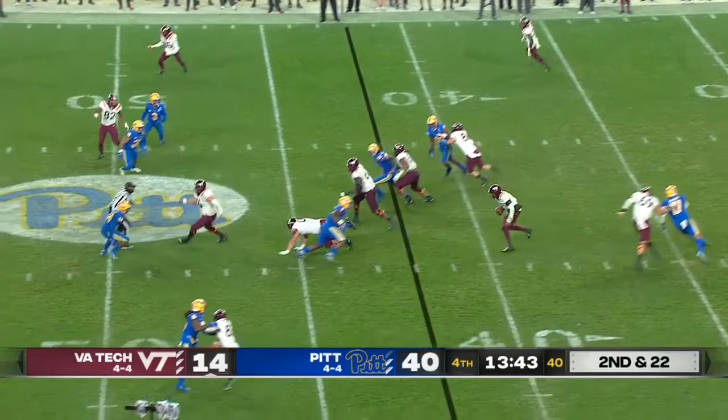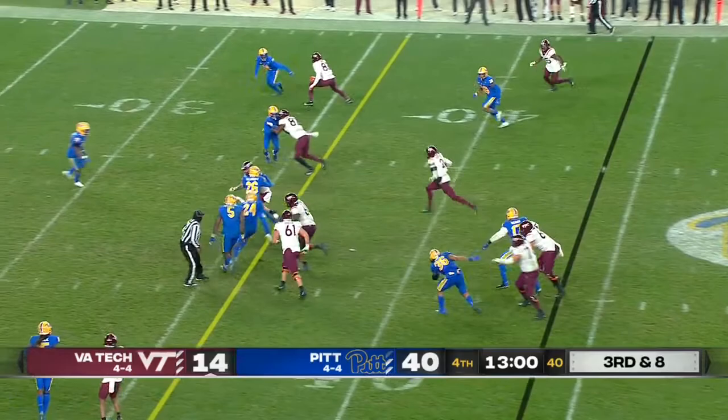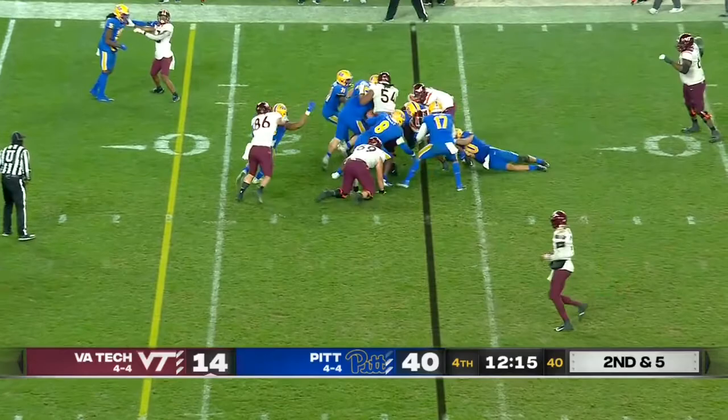Hooker with pressure on the other end, third and eight. Pressure off the edge, Jones can't get him — Hooker's going to run. He'll find some rush lanes on the screen. Herbert through the hole, still on his feet. They're going to run the ball some and keep them honest, but they're going to have to throw if they want to get back in this game.